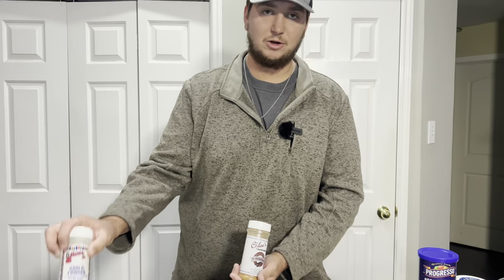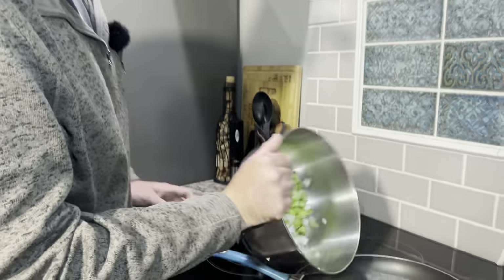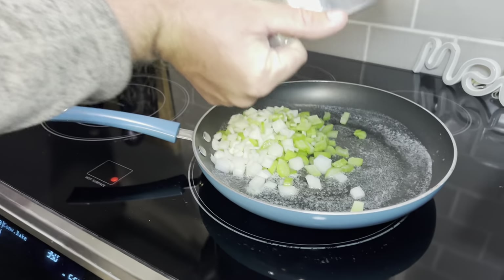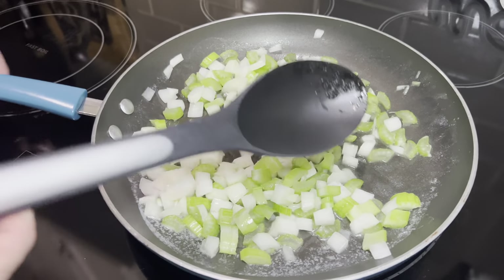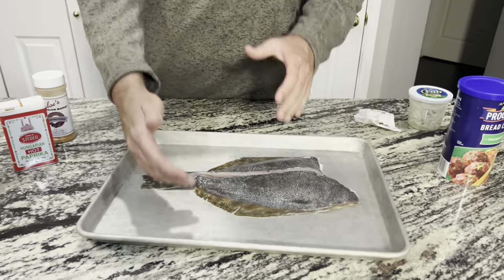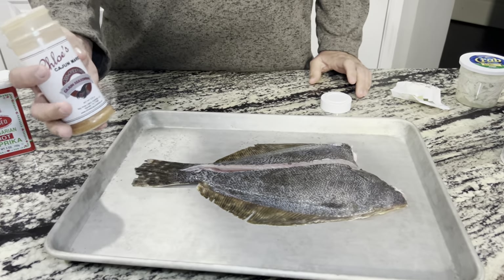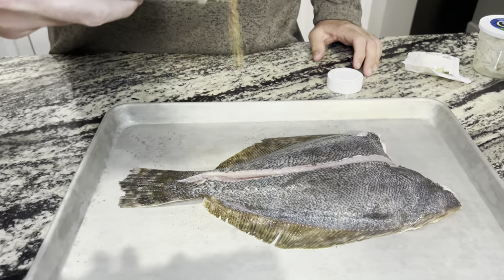The only other thing you're going to need is your choice of seasoning. I like to do cajun seasoning, paprika, and some garlic powder. The first thing we're going to do is saute our produce down in a little bit of butter. While that's sauteing let's get our fish ready to stuff - we're going to start by seasoning it. I like to season the outside as well as the inside of the fillets.